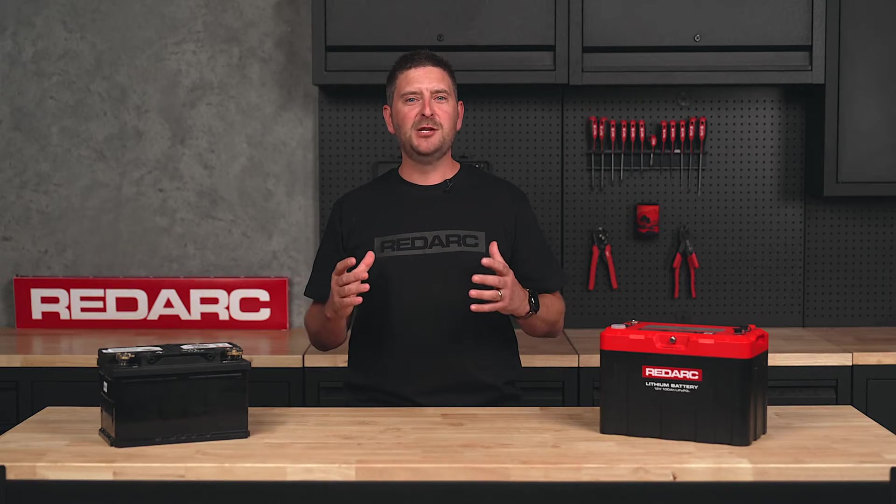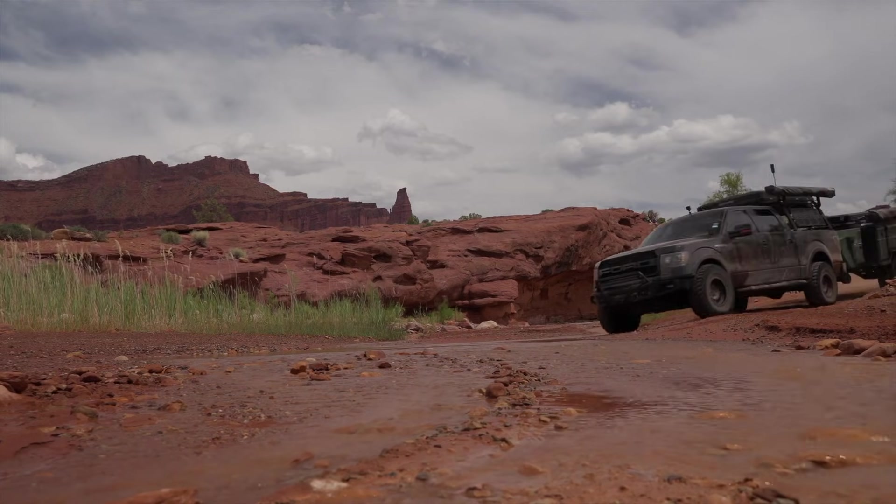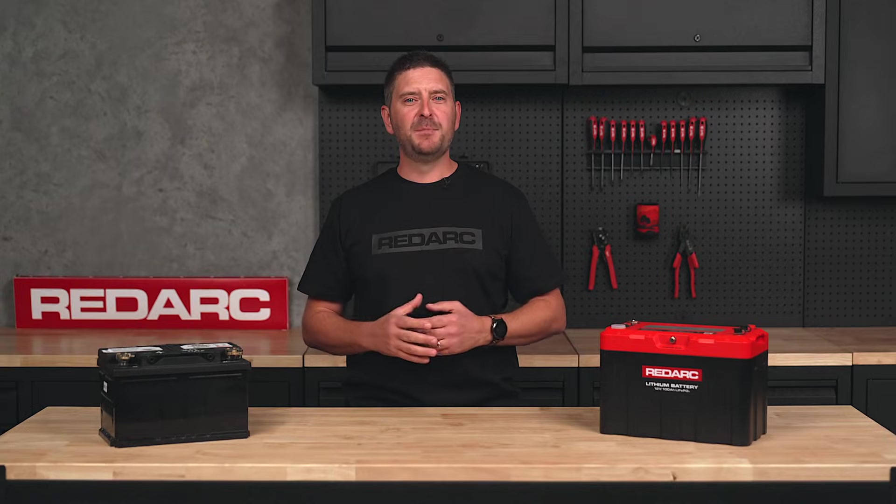The second battery is the heart of any dual battery system, and having reliable power is essential for a stress-free adventure. But how do you choose the right battery? Let's dive into battery types and sizes to find out which one is right for you.